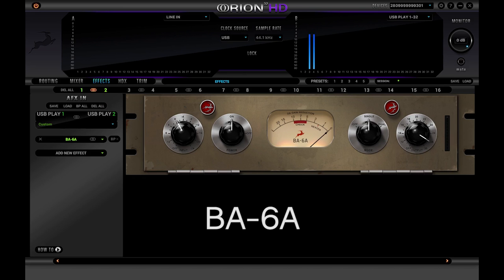The BA-6A is very likely the most simple yet powerful compressor design ever made. The original was introduced in the 1950s and was created for TV and radio broadcasting use, but soon after it became an essential tool for recording engineers because it was easy to use and sounded so great.